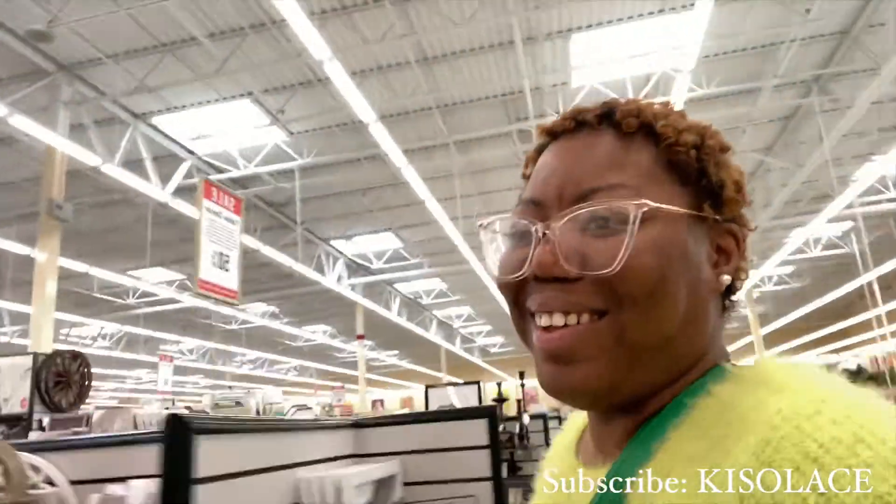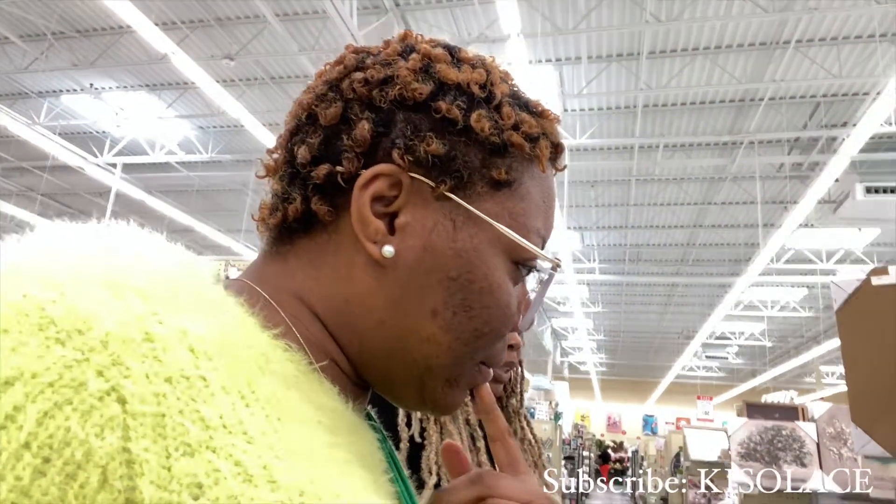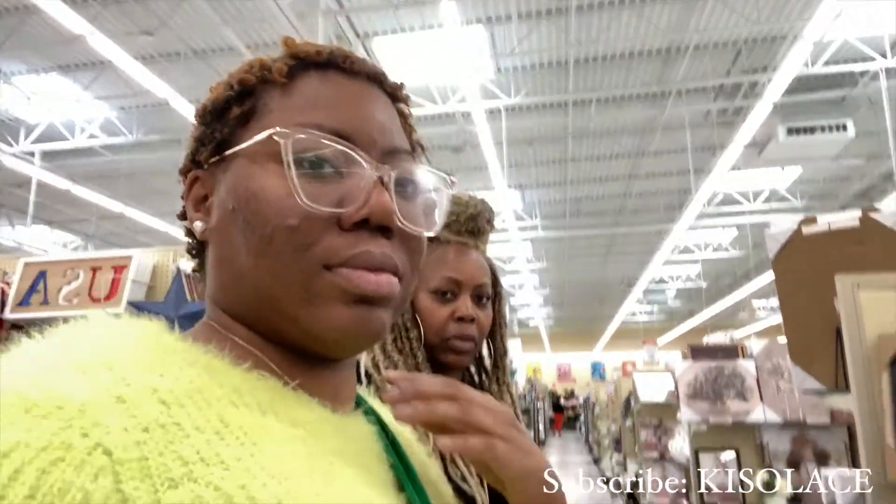Hey y'all, it's a new vlog today. Me and my mom are out shopping because we're gonna decorate my bathroom — finally! Right now we're in Hobby Lobby. Let's just roll around and see if we can get inspiration from anything.